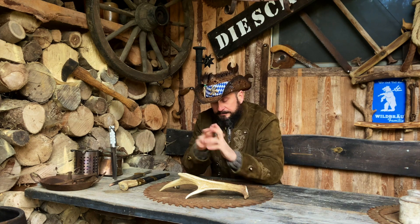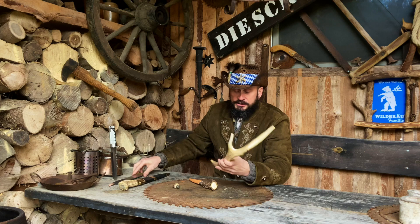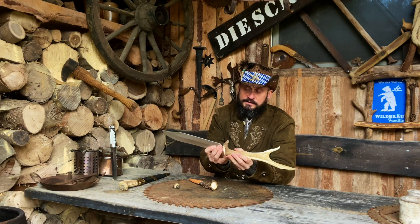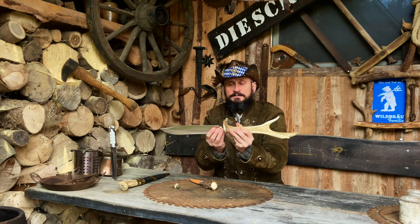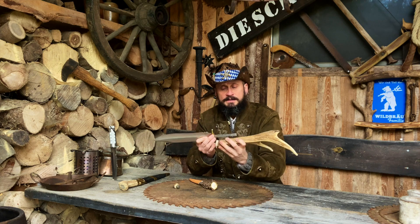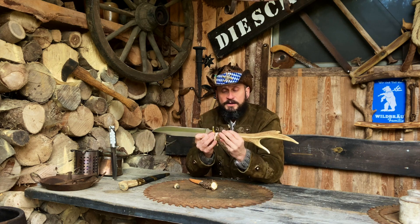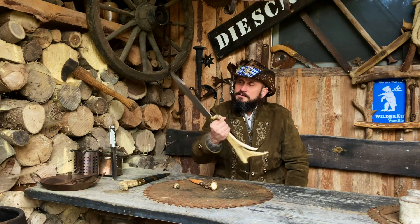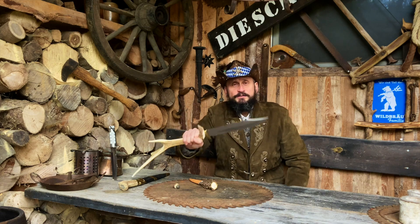Darum geht's heute. Ich stelle mir das ungefähr als Final so irgendwie vor. Anders halten wir es gescheit scharf, das merke ich gerade. So möchte ich das haben. Ein richtiges brutales Hirschfängerteil.